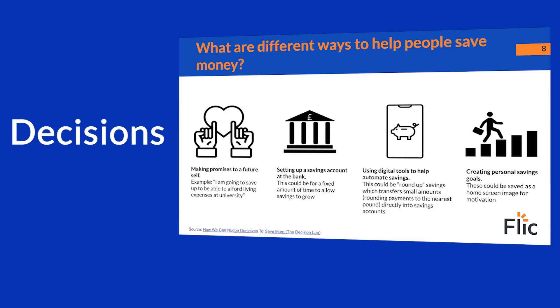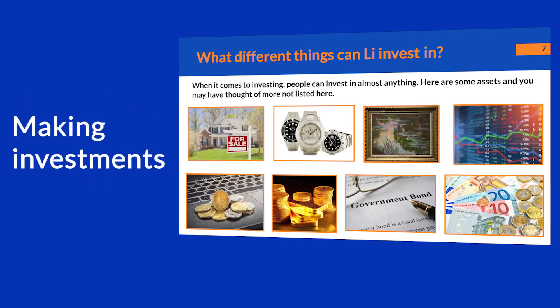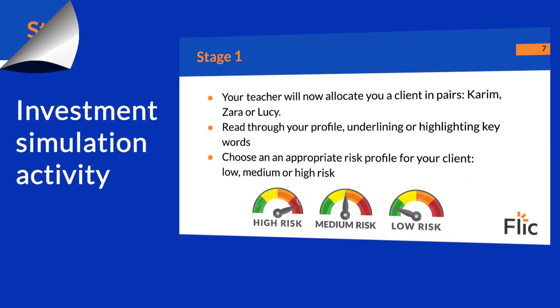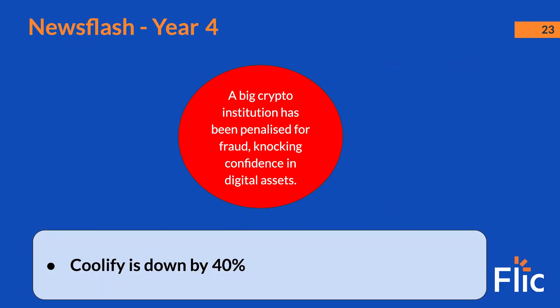The second part of this scheme of work focuses on decisions when choosing savings accounts, insurance products, and making investments. The final lesson involves an exciting investment simulation activity where students have a sum to invest, responding to unforeseen market events.